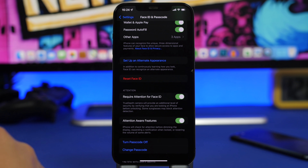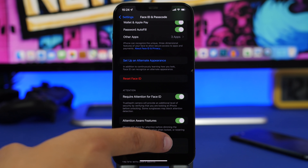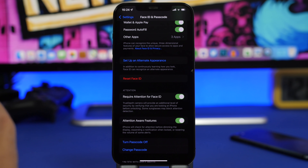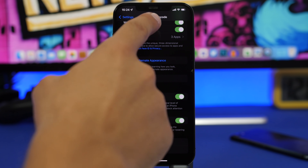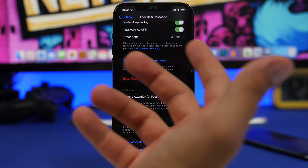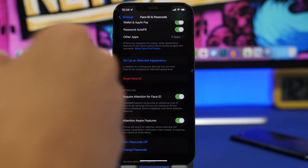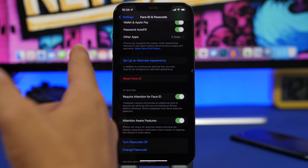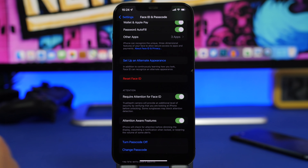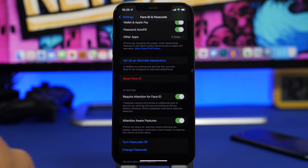In Face ID & Passcode settings, there are two important options to always keep on. First, Require Attention for Face ID — this requires you to be fully looking at your iPhone for it to unlock, which is important for security. Second, Attention Aware Features — this detects when you're looking at the phone and prevents the screen from dimming. It also lowers notification sounds when you're actively looking at your device. Never turn either of these off.